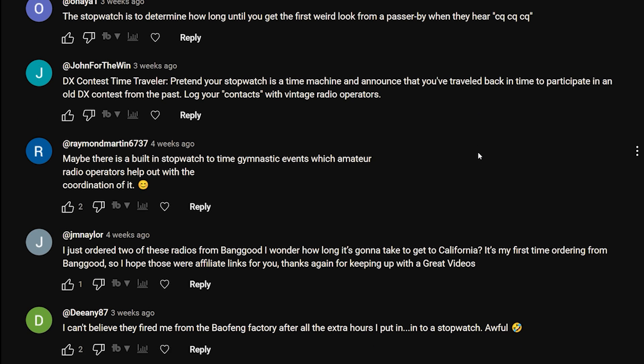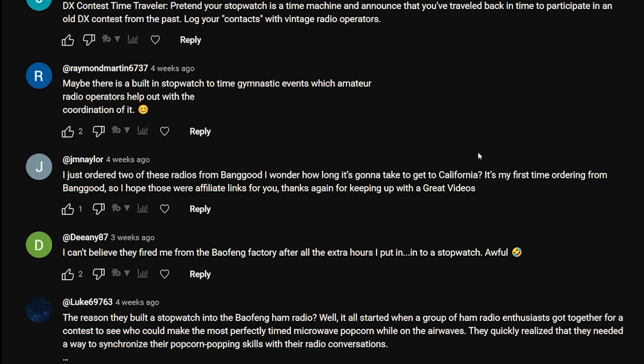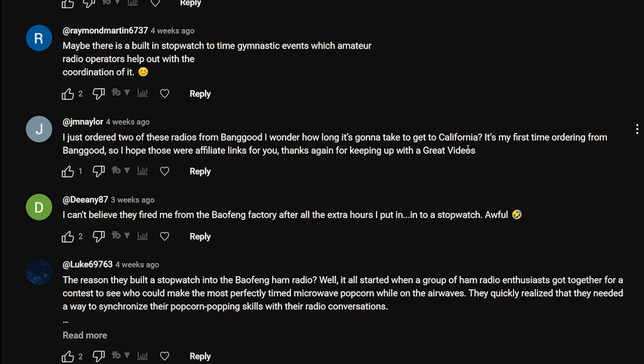John: 'DX contest time traveler - pretend your stopwatch is a time machine and announce that you've traveled back in time to participate in an old DX contest from the past. Log your contacts with vintage radio operators.' Way over my head that one. Raymond Martin says: 'Maybe there is a built-in stopwatch to time gymnastics events which amateur radios help out with the coordination of.'